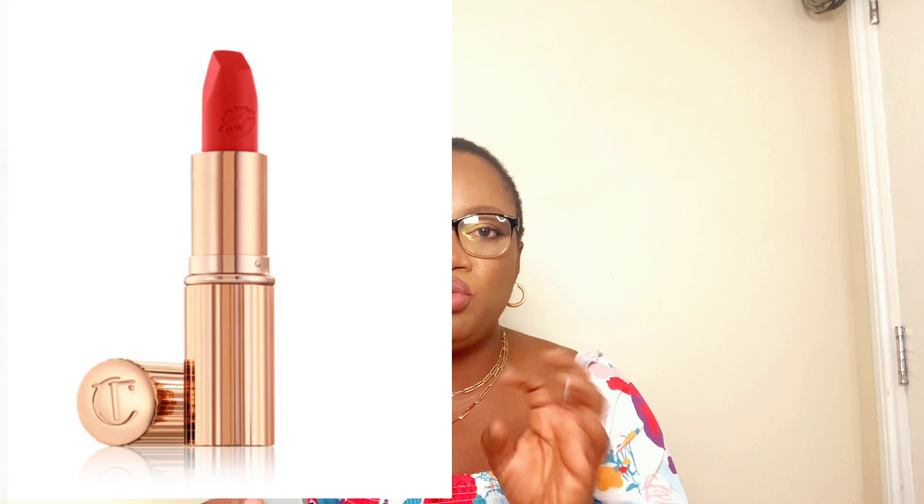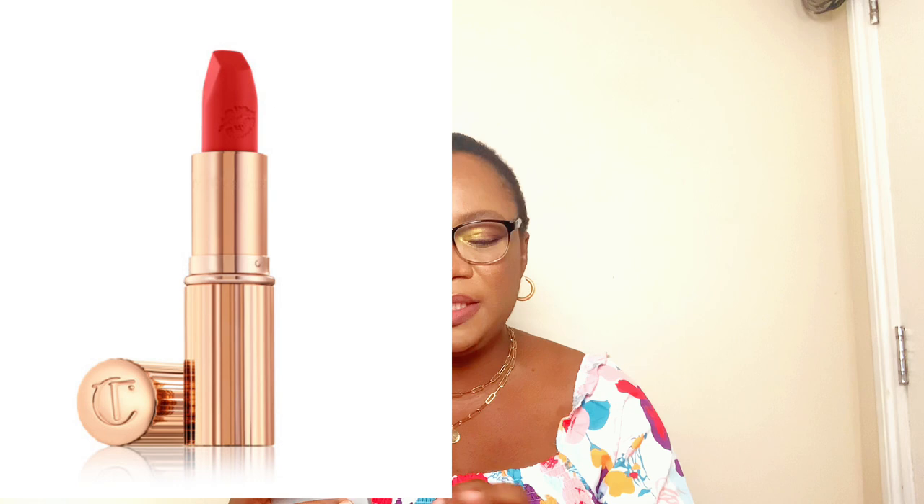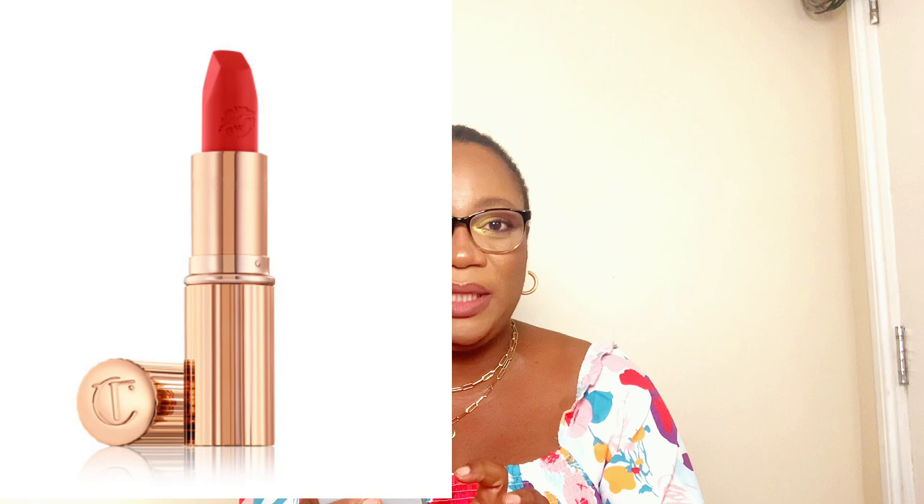The first iconic summer red lipstick is the Charlotte Tilbury Hot Lips in 'Tell Laura.' It's a warm orange-red matte lipstick — so gorgeous, you cannot go wrong. It has light-diffusing pigments, is highly pigmented, and contains antioxidants derived from the lipstick tree. It's packed full of nourishing ingredients and is one of the best, most iconic lipsticks on the market.